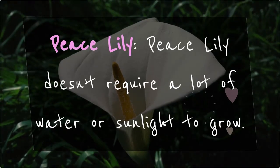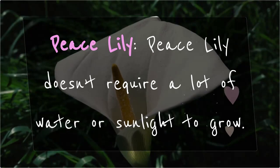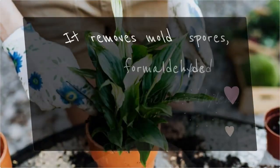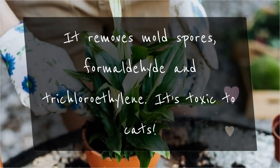Peace Lily: Peace Lily doesn't require a lot of water or sunlight to grow. It removes mold spores, formaldehyde, and trichloroethylene. Note that it is toxic to cats.